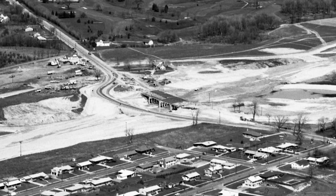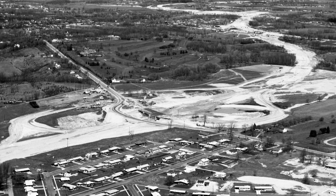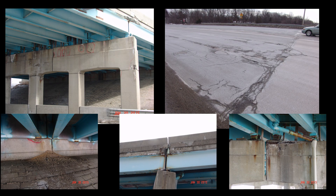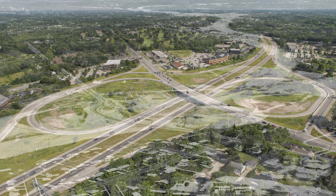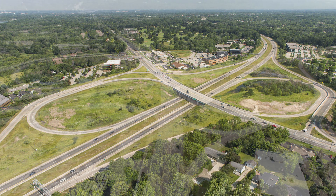The original Cascade Road Bridge over I-96 in Grand Rapids was built in 1961. After 55 years, the bridge was deteriorating and needed to be replaced. The original designers could not have foreseen the growth in this area over the past five decades, and that someday this structure would carry 25,000 vehicles a day.